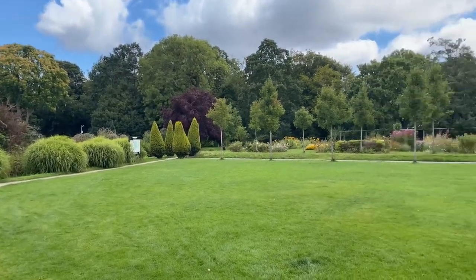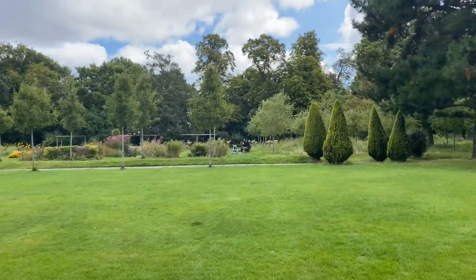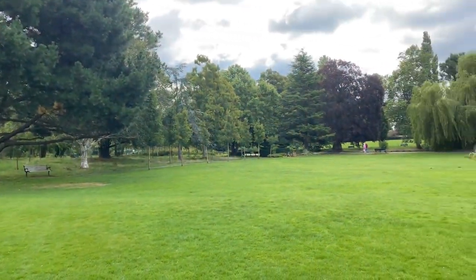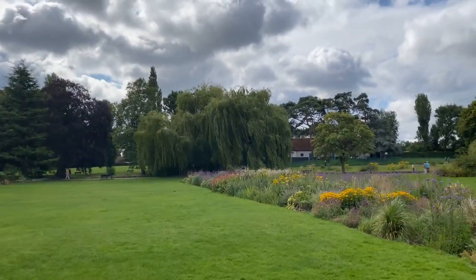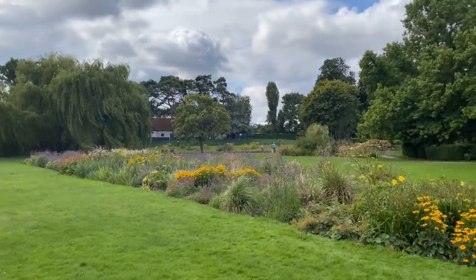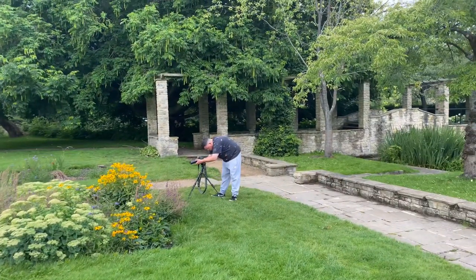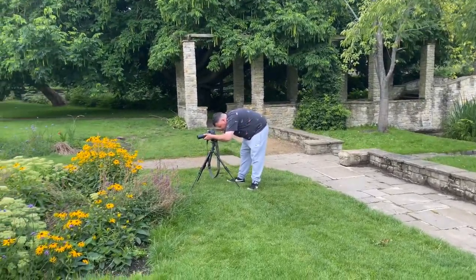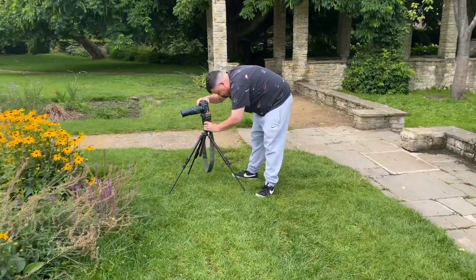Hi guys, today we're in Beddington Park, just doing a usual video at our local park. Stay on with Taylor Christian, one of the guys — he's a photographer. Let's go and have a little look at what he's doing.